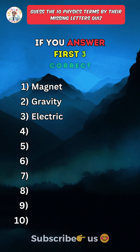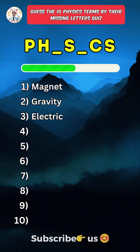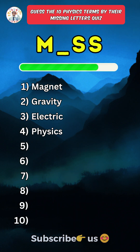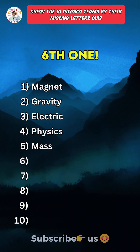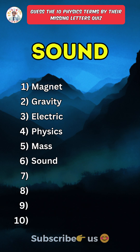Like the video if you answered the first three correct. Fourth one: Physics. Fifth one: Mass.